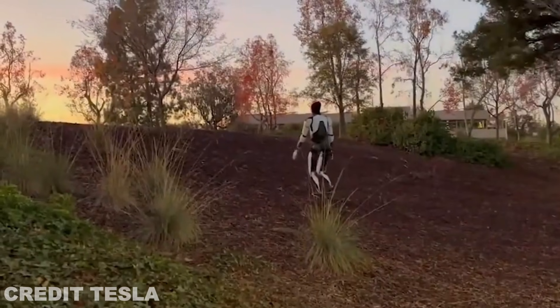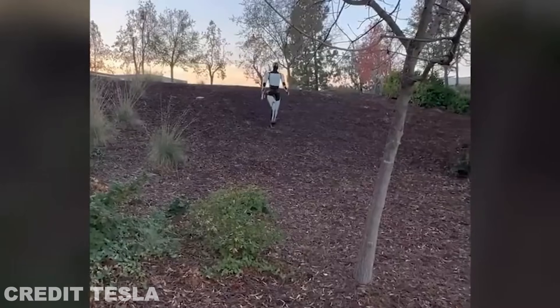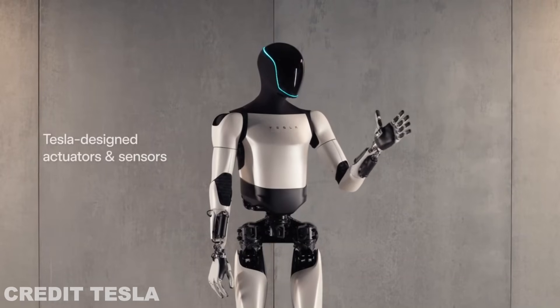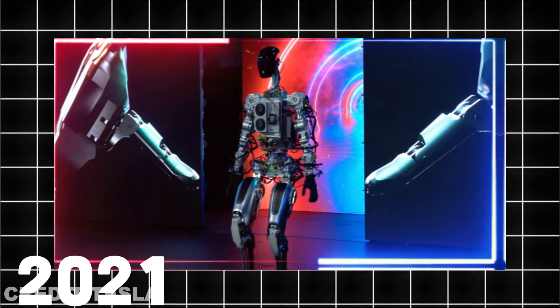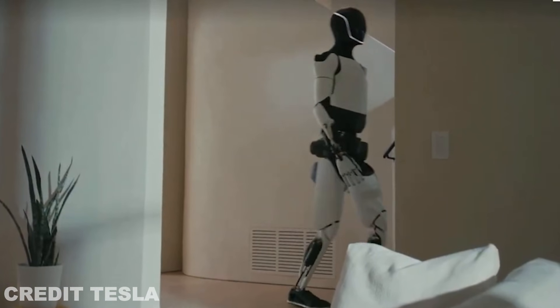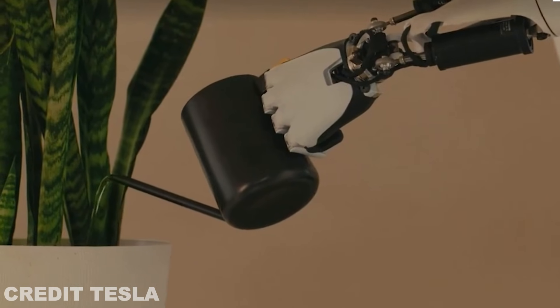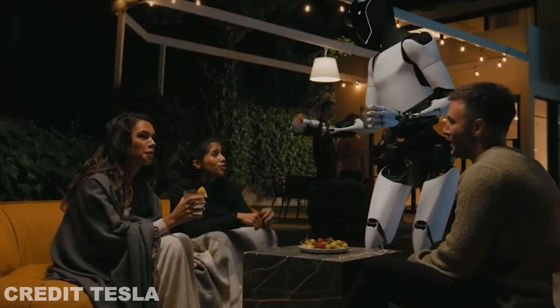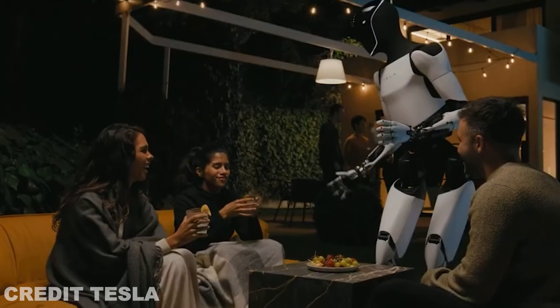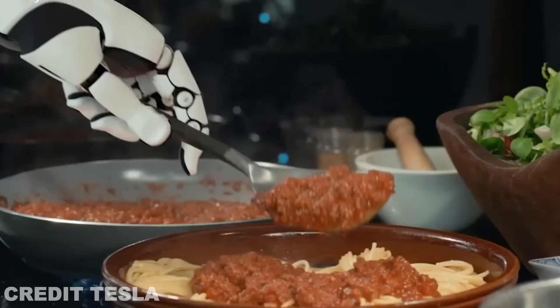The TeslaBot has been a project that has fascinated and thrilled enthusiasts since its announcement. This humanoid robot created by Tesla was first revealed in 2021, and since then we've seen a steady trickle of information and updates. But Gen 3 is different — it's the version that will make all of the earlier concepts feel real. Elon Musk has confirmed that Gen 3 is not just about improving functionality; it's about enhancing how the robot moves, interacts with its environment, and performs complex tasks.